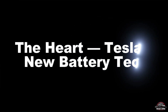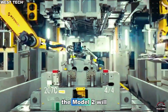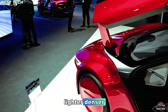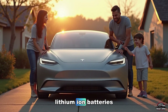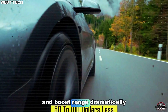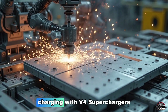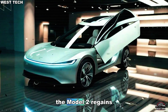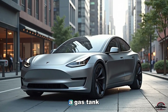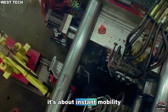Now here's where things get revolutionary. The Model 2 will use 4680 aluminum-ion hybrid cells — lighter, denser, and cheaper than traditional lithium-ion batteries. These cells cut battery costs by over 50% and boost range dramatically. Expect 250 to 300 miles per charge. With V4 superchargers, the Model 2 regains 150 miles of range in just seven minutes — that's faster than filling a gas tank. The future of EVs isn't about waiting. It's about instant mobility.